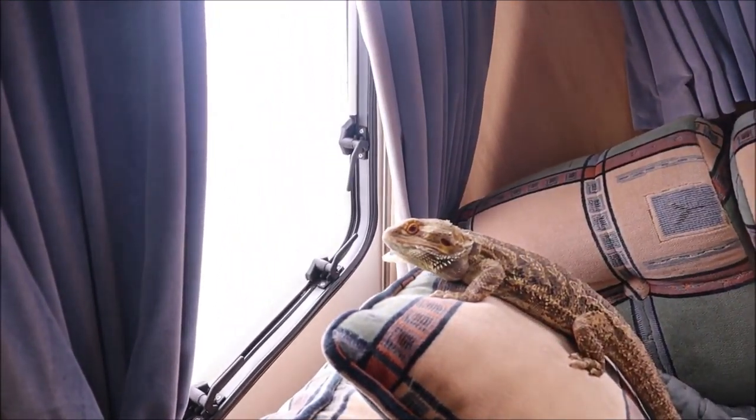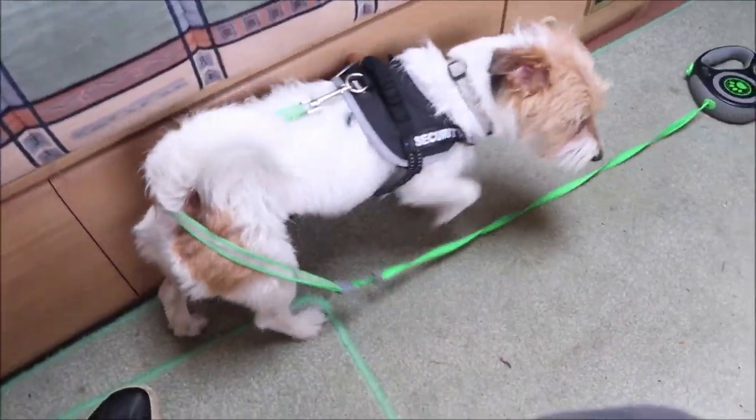I think he's trying to make the decision - he's going to head up here. You see, he likes looking out the window. He likes seeing what's going on.